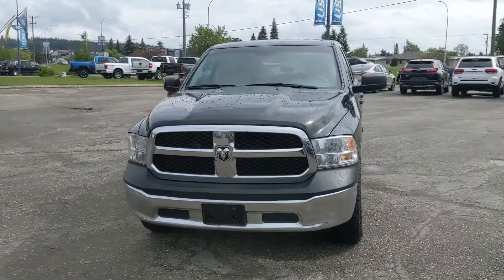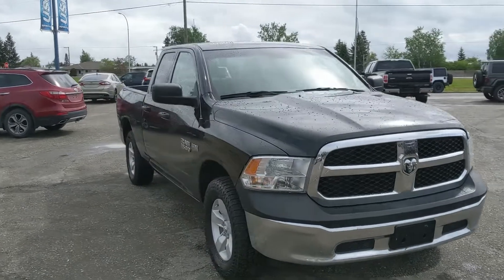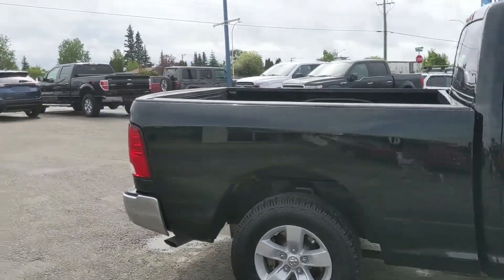Hello, this is Eric at the Prince George Ford Pre-Owned Supercenter, and we're taking a look at the 2017 Ram 1500 in an ST trim, powered by a 5.7 liter Hemi V8, providing you with plenty of power for towing, hauling, and 4x4ing.